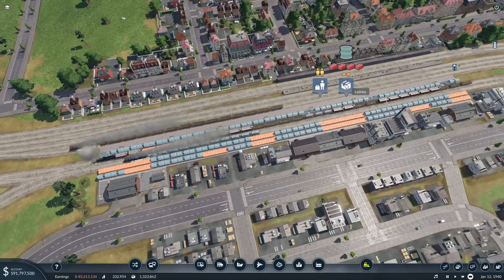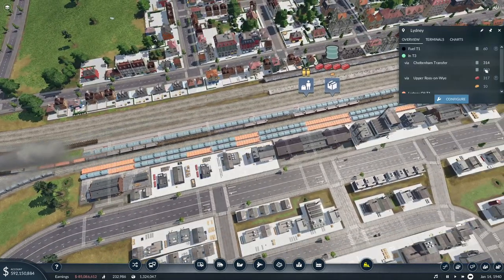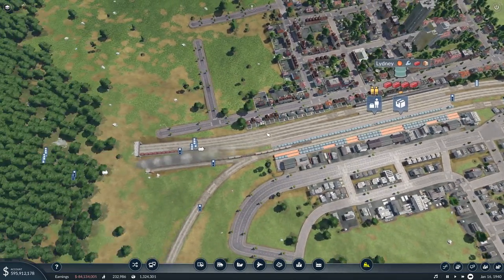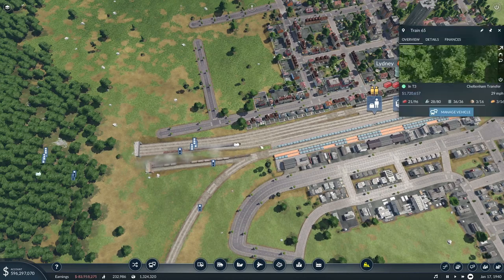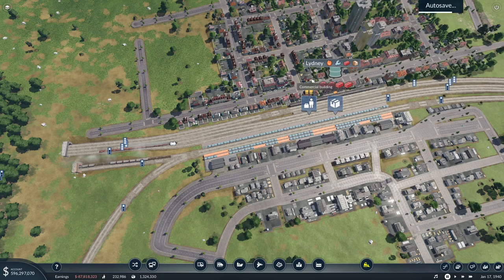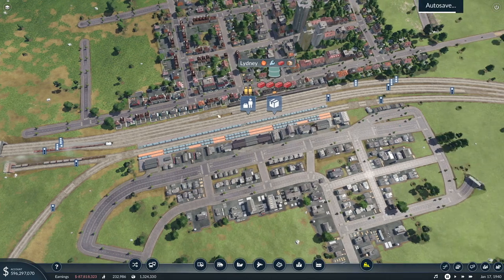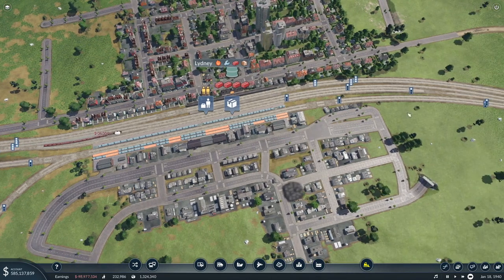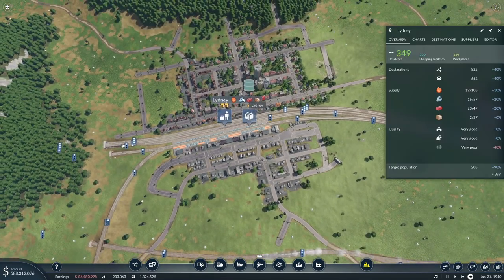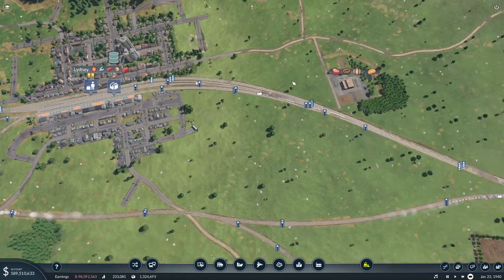We're still not clearing it though - there's still 550 fuel sat here. I like these mixed trains. The goods are being made with plastic, and the oil is going to process into that, so if we can get more moving, everyone will be better off. What are we supplying to Lydney? 10, 20, 20, 20, and 0 - goods are struggling big style.